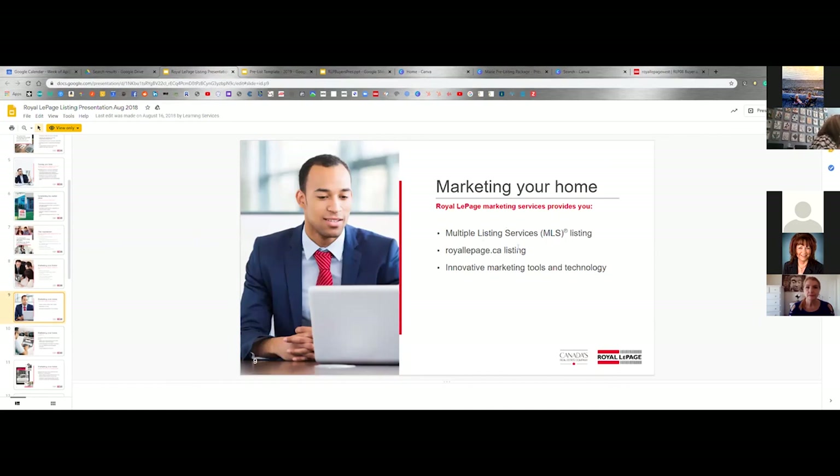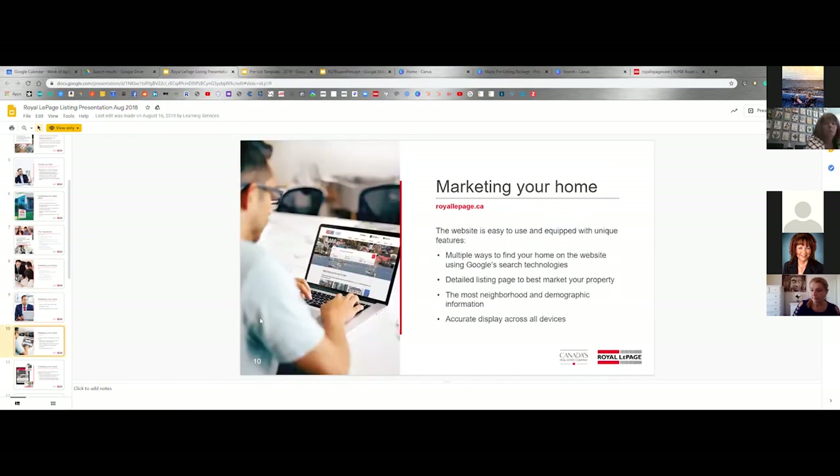Marketing your home — this is a really important one. Of course it's going to go on MLS. Of course it's going to go on RoyalLePage.ca. Innovative marketing tools and technology — well, what does that actually mean? Marketing your home — the website is easy to use. It is the number one visited real estate website in Canada besides Realtor.ca, with an incredible number of hits every day. Innovative marketing tools and tactics.